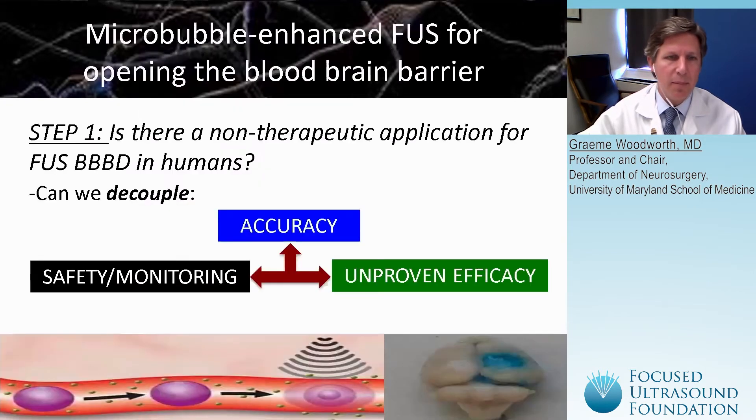In a path to accomplish controlled blood-brain barrier disruption into these regions, there's an initial step that may be quite important, which is establishing the accuracy, safety, and at some point, the efficacy of these treatments in separate forms. The real question we had early on in this process is: could we decouple these steps to get this through the scientific process and the FDA approval process?